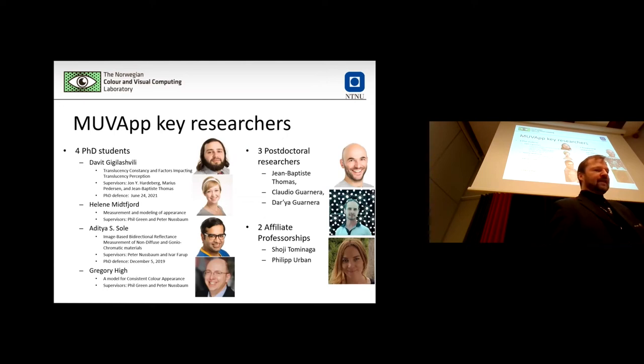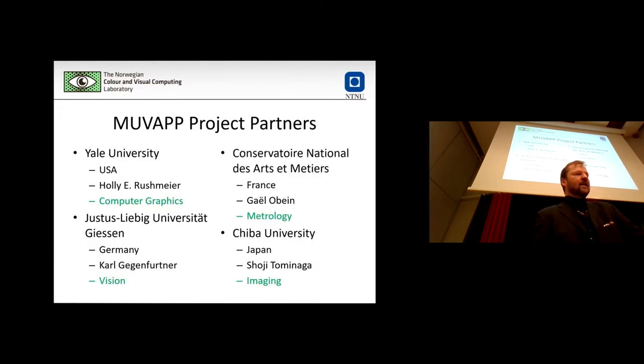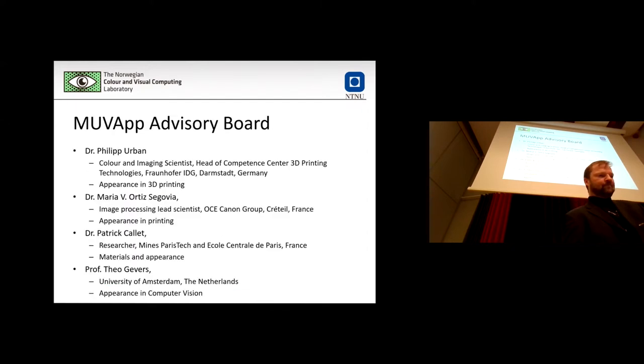Some of these details you have already seen. David, Claudio, and Dasha will present later — these are the core researchers, PhD students, and postdoctoral researchers who have worked in the MoveUp project, as well as some enrolled as students and professors. Even though it is a national project, we also have partner universities at Yale, Gießen, Paris, and the Achiever University contributing to the project, and we have an advisory board as well.